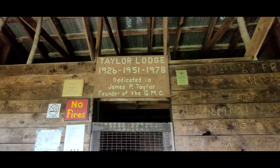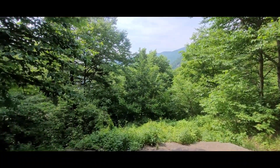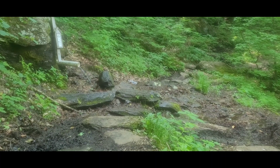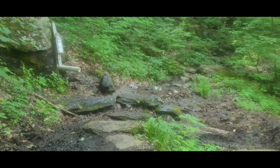We're at Taylor Lodge. There's water right behind us — I'm going to get it. Oh, there it is — a nice spring. Very cool and very clear water. Thank God.